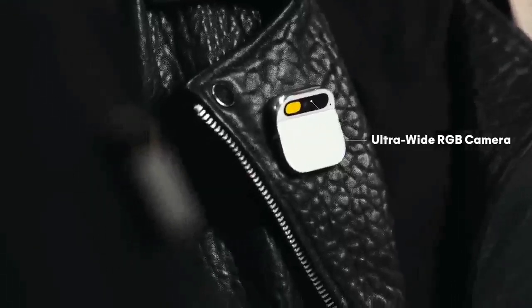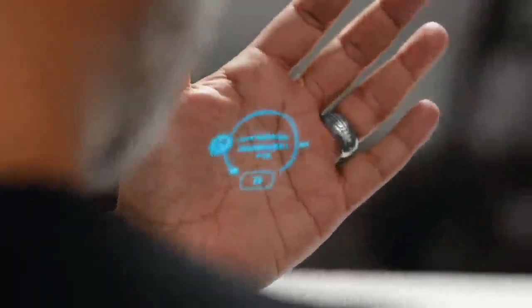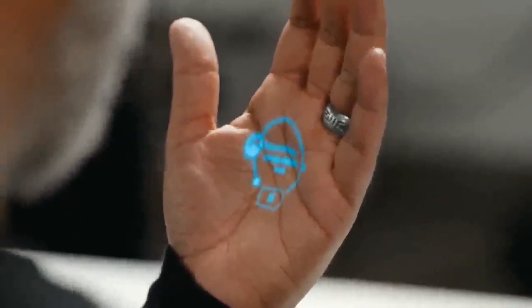You can listen to music, podcasts, and audiobooks with it, and easily adjust the volume and playback either by touching it or with voice commands. It's equipped with a personic speaker that lets you listen without needing headphones, creating a sound bubble around you. It can be really intimate or it can be really loud.